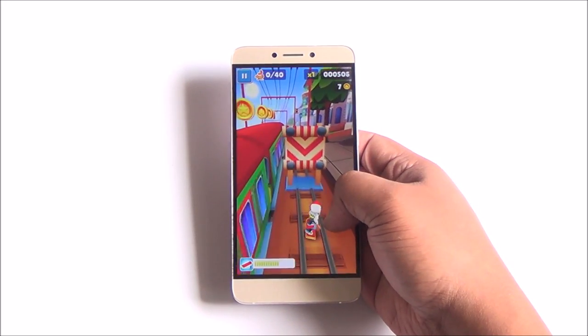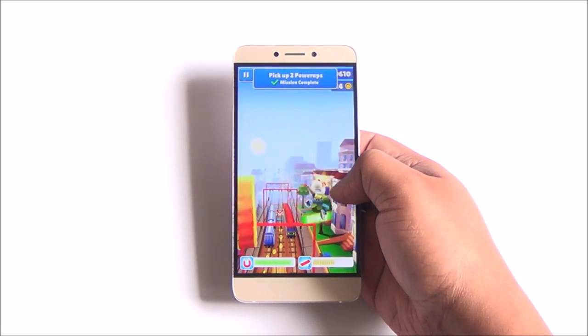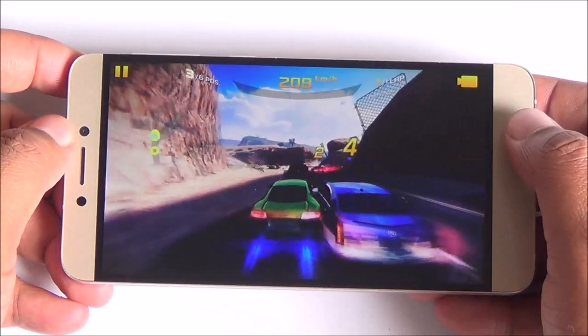Here you can see that the gameplay is very smooth as you would expect. We are running on the Helio X10 octa-core processor here. Now let's push it further.